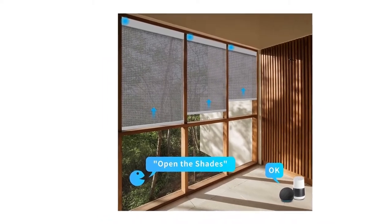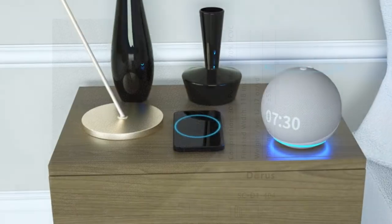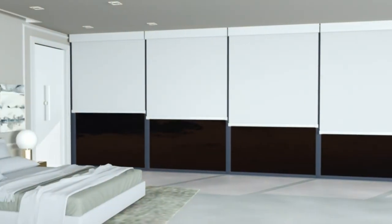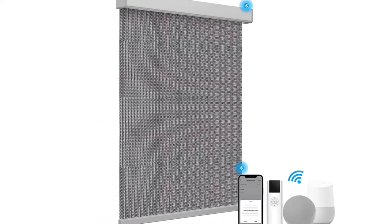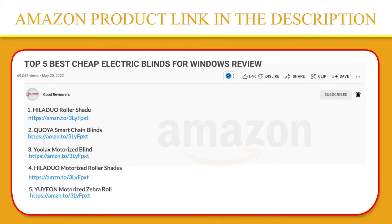Set timing schedules on mobile app or voice to control Alexa, Google Home, etc. Via Tuya Bluetooth Smart Bridge or control by smartphone directly via Bluetooth. Alexa and Google Assistant enabled. Connect together with HilaDuo Smart Shades and more smart functions are available. If you like this product, please click the link in the video description for a better price and original product.